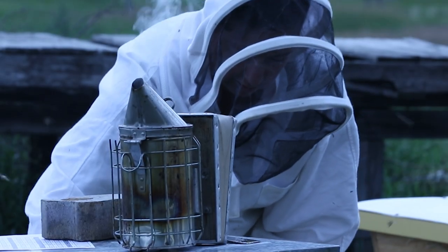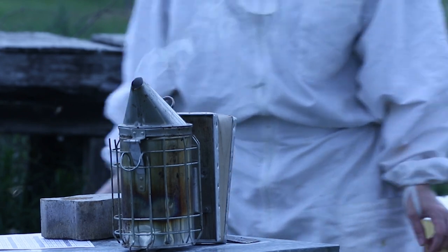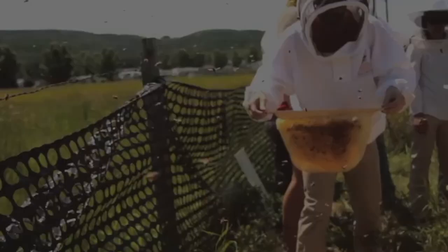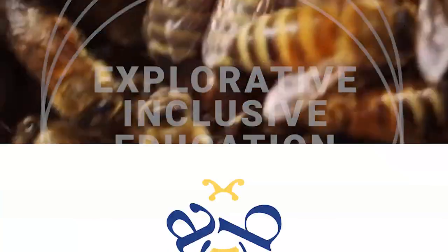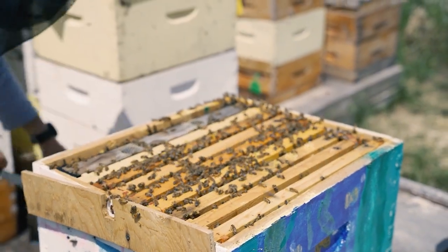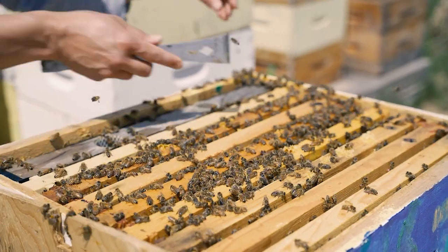One of the most crucial tools in a beekeeper's arsenal is the smoker. Choosing the right smoker is essential for keeping your bees calm during hive inspections. A smoker emits smoke, which blocks the communication pheromone between bees, helping to keep them calm and making hive inspections safer.